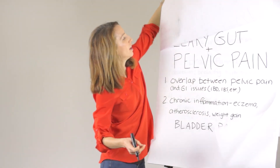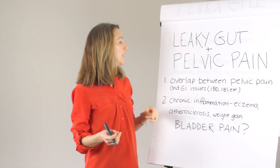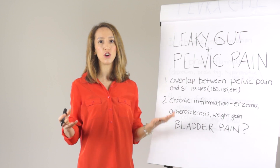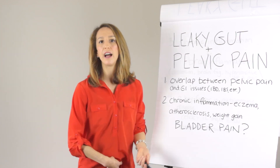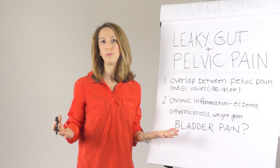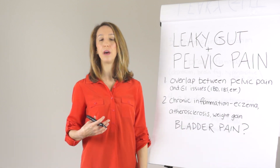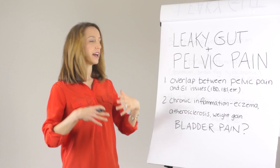Now let's talk about what leaky gut has to do with pelvic pain. There are four likely connections. The first is that anyone who treats pelvic pain conditions knows there's a fairly large overlap between pelvic pain — which may be ovary-related or bladder-related — and gastrointestinal issues. Leaky gut plays a big role in things like inflammatory bowel disease or irritable bowel syndrome. These viscera have neurologic crosstalk, so pain in the GI system can initiate overlapping pain in the pelvis.